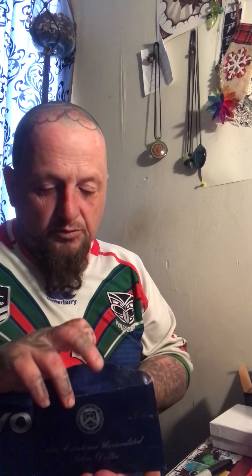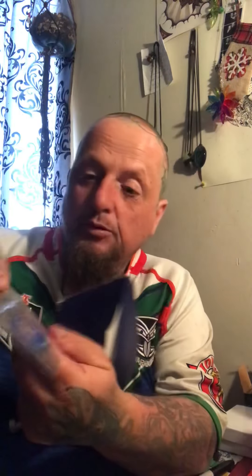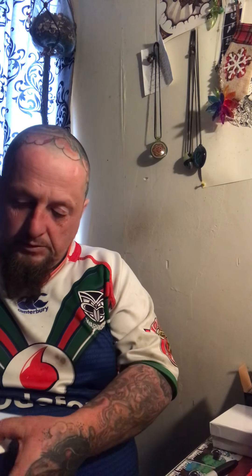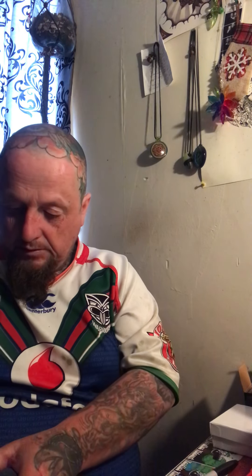First thing - I scored a blue Ike, 40% silver. I didn't have one in the cellophane with the blue chip, so I thought I'd get one. It was 1971 - solid Eisenhower. All in this folder, I've got the COA right there.